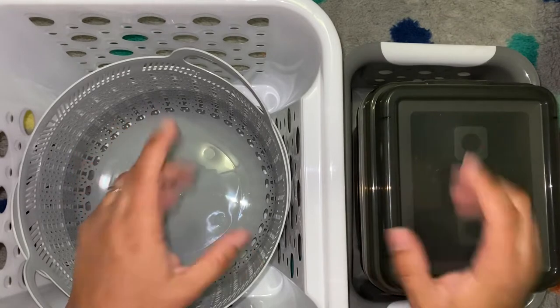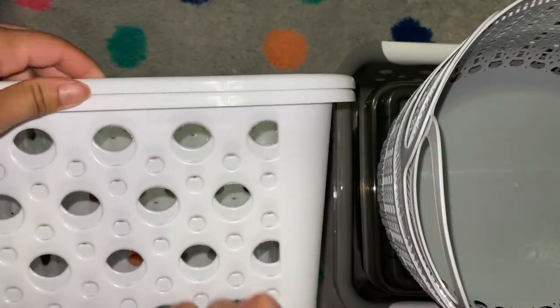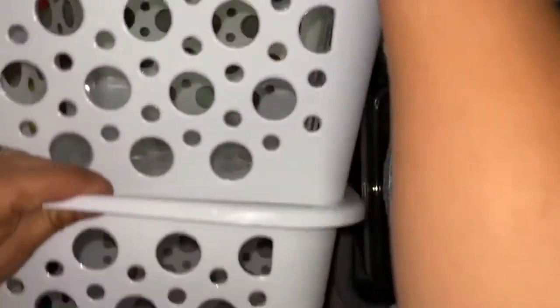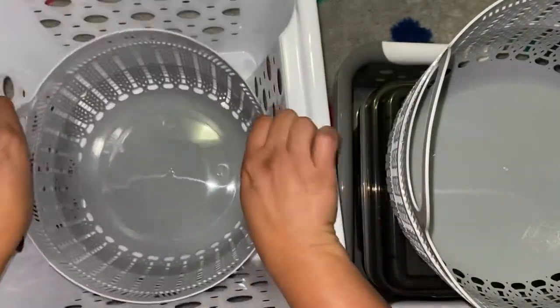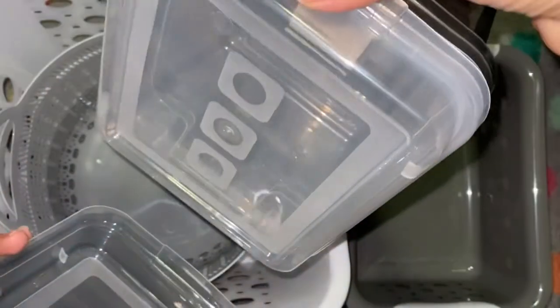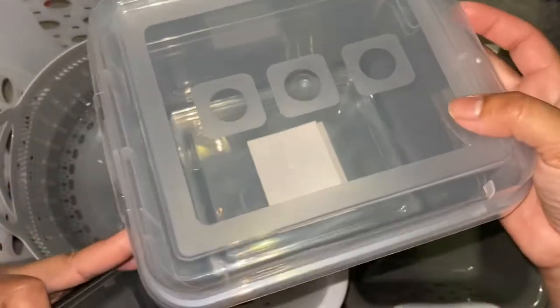In my craft room I've gotten a lot of things that are clear, white, and gray for my storage. I needed something kind of tall to fit some rolls of vinyl, so I got these two little baskets. I also found these two-tone gray tiny baskets — I love them. Then I got four boxes with lids, two clear and two gray, for smaller storage like embellishments, ribbon, and stuff like that.